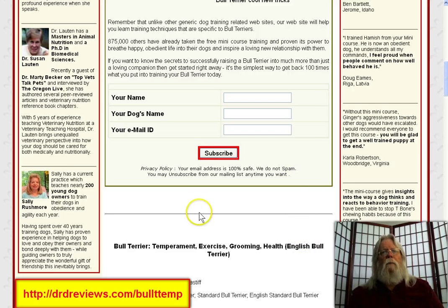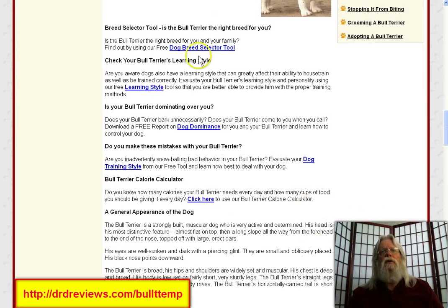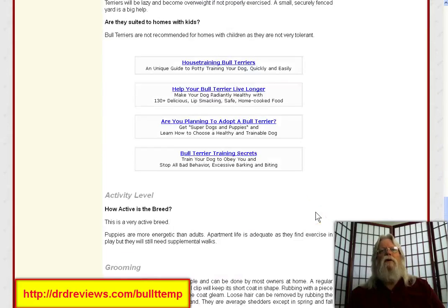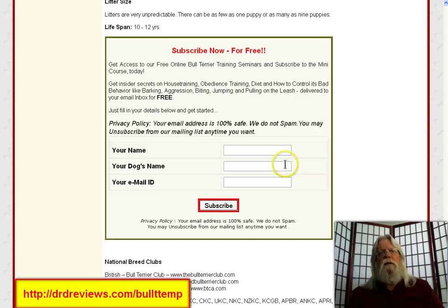And this site offers a lot more than just that. They've got a lot of information and tools you can use to find out more about your dog and what's going to be best suited. All you have to do is click the link below the video and sign up for this free course. You'll be glad you did, and your little pup will be glad you did as well. Thanks for your time.